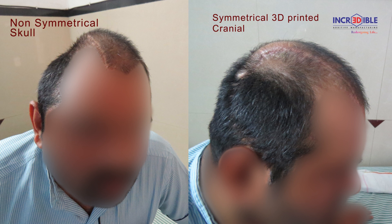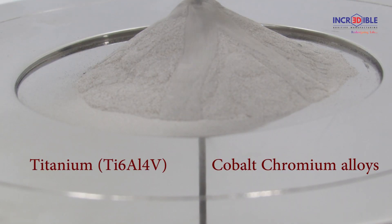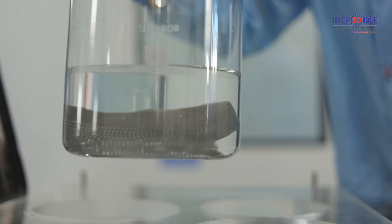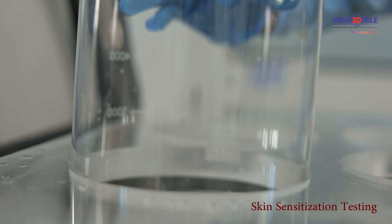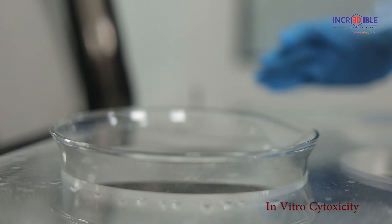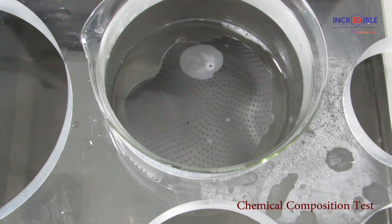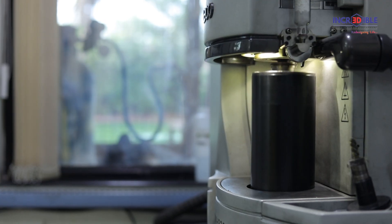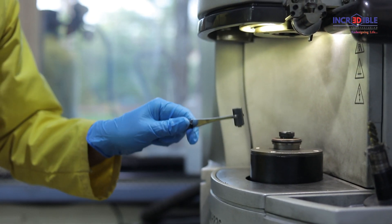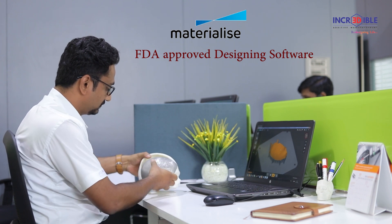This customization improves osseointegration and helps mimic the exact anatomy, giving better aesthetics along with reduced surgery time and complexity. 3D printed implants are built in titanium and cobalt-chromium alloys, which are biocompatible materials that have undergone various tests such as subcutaneous testing, skin sensitization testing, acute systemic toxicity, in vitro cytotoxicity, biocompatibility test, mechanical test, chemical composition test, stability test, and bio-burden test. These powders are tested and validated for achieving the highest quality and contamination-free implants.